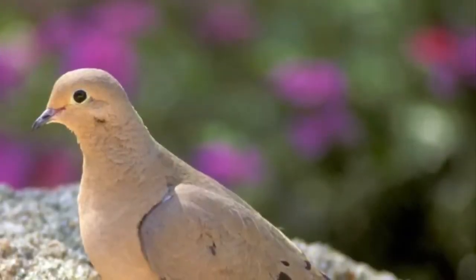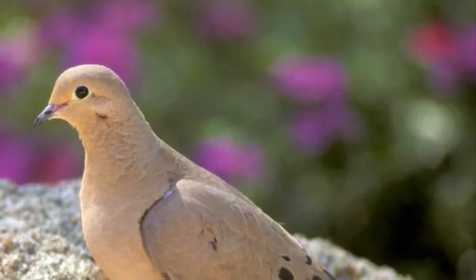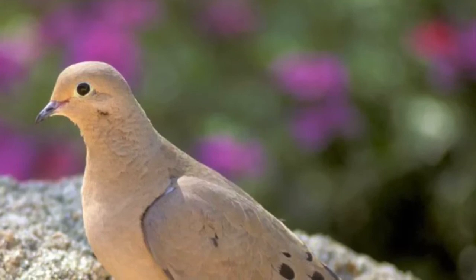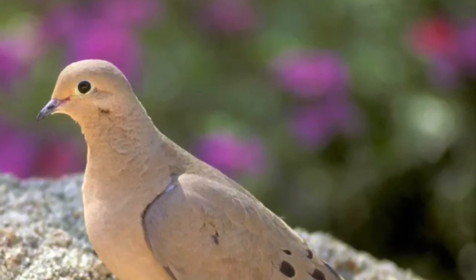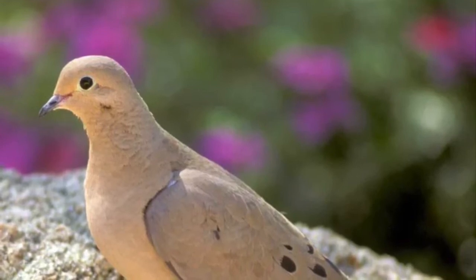The mourning dove can be seen foraging throughout our upland habitat and coastal prairie looking for seeds. This is a very common bird in North America and plays an important role in all ecosystems, providing food for large birds of prey such as owls and hawks.